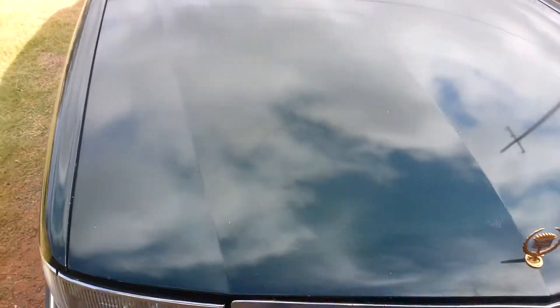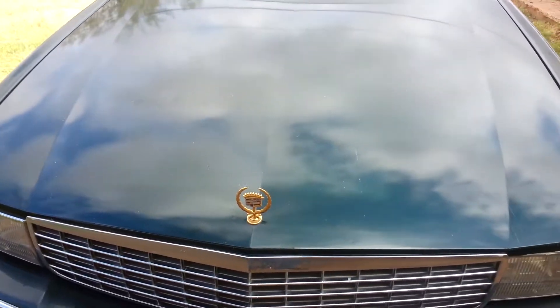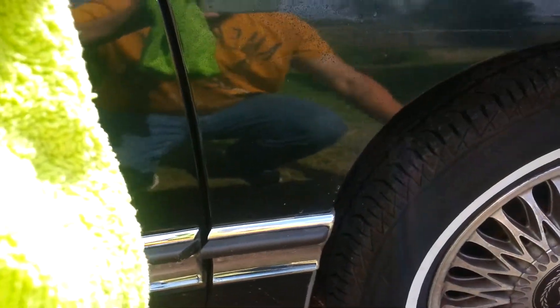Again, that is Gator Glow. Finish up the rest of the hood. I give that one five stars out of five. A little goes a long way on this one.